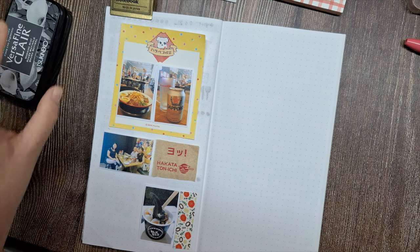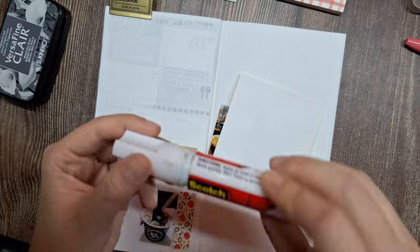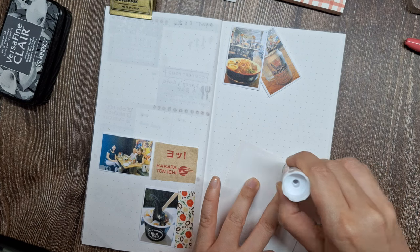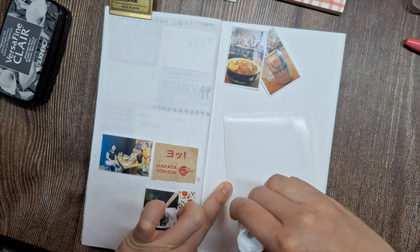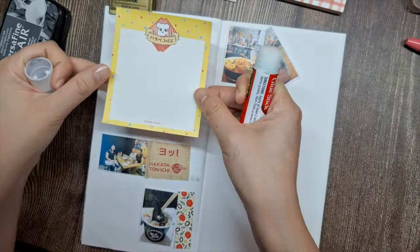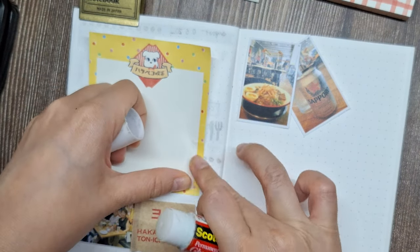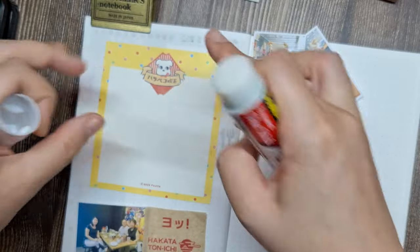Now that I'm happy with the layout, it's time to start gluing. I like using this scotch permanent glue stick to adhere papers such as this napkin logo, and a 3M double-sided tape to adhere photos. For paper elements, the glue stick provides a nice even coat of adhesive.